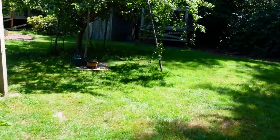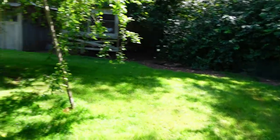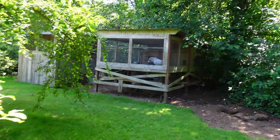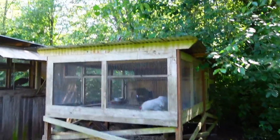Normally they get free roam but I'm not going to be here all day, so I won't be here to usher them all in at dusk. But they'll roam all through this area. The whole area is fenced off. We've got a rooster over here by himself.